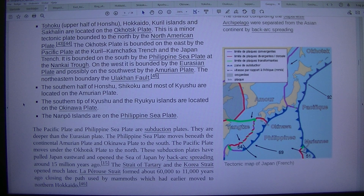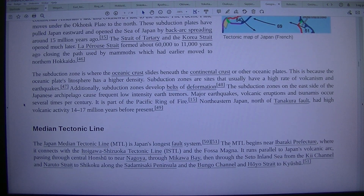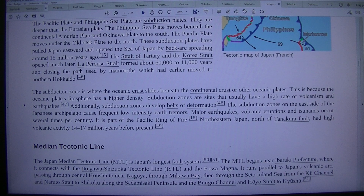The Strait of Tartary and the Korea Strait opened much later. La Pérouse Strait formed about 60,000 to 11,000 years ago, closing the path used by mammoths which had earlier moved to northern Hokkaido. The subduction zone is where the oceanic crust slides beneath the continental crust or other oceanic plates, because the oceanic plate's lithosphere has a higher density.